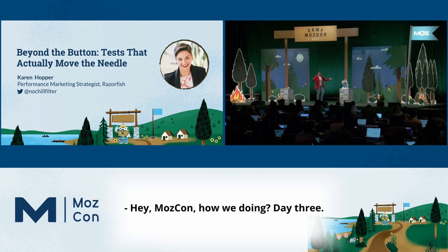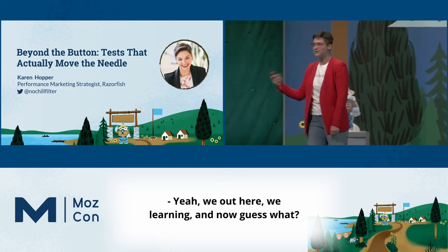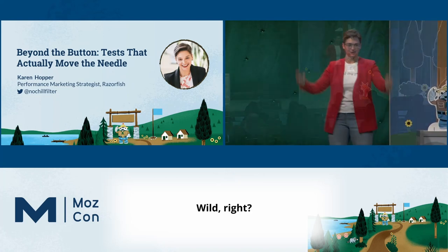Hey, Mazcon. How we doing? Day three? Yeah, we out here. We learning. And now guess what? You're going to hear from a CRO at an SEO conference. Wild, right?